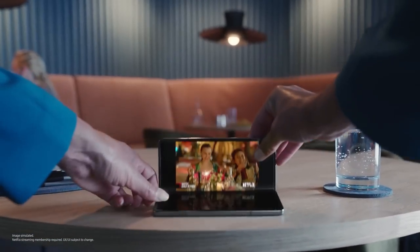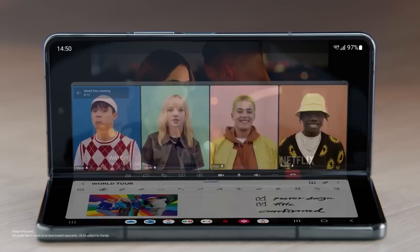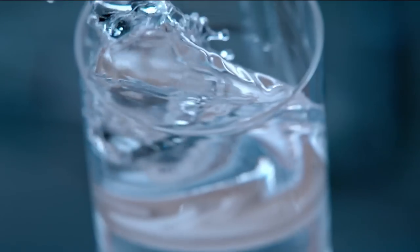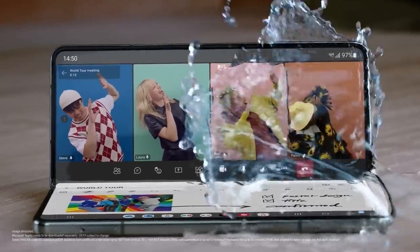From full screen to flex mode, apps flex. On a video call, S Pen lets you take notes. And an IPX8 rating lets you take spills.